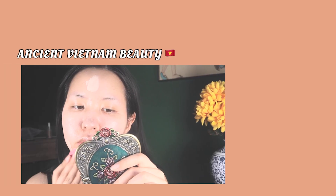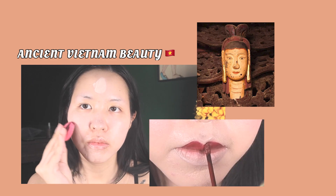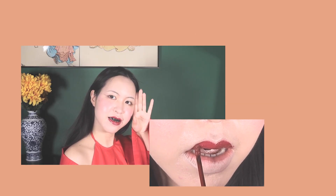Hello my beautiful consorts, it's V here.